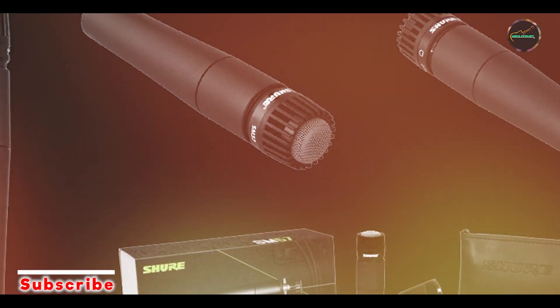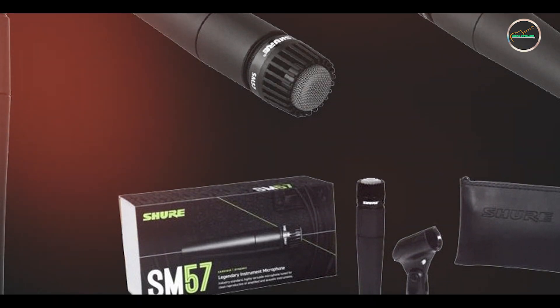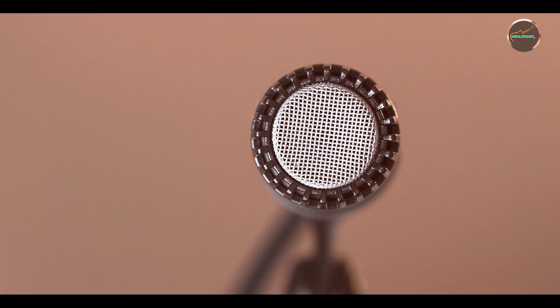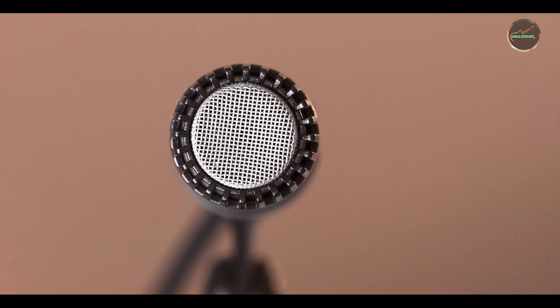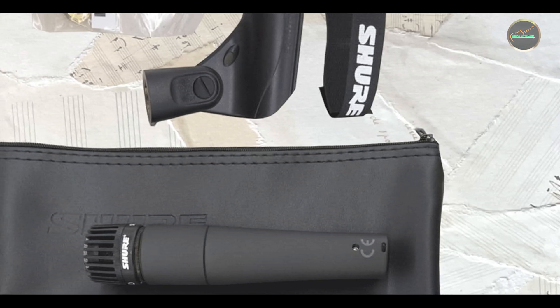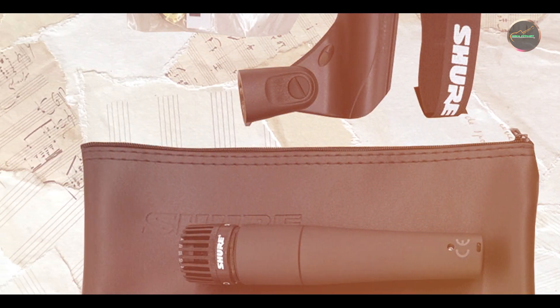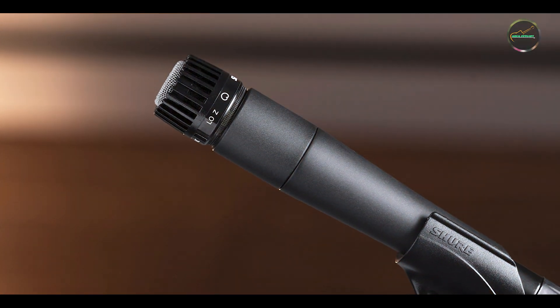Key features: The Shure SM57 features a cardioid polar pattern, providing focused sound capture with excellent rejection of off-axis noise. It includes a contoured frequency response tailored for clean and detailed sound reproduction. The microphone has a pneumatic shock mount system, reducing handling noise and vibration. It's also compatible with a wide range of audio equipment, making it a versatile choice for various recording and live sound scenarios.